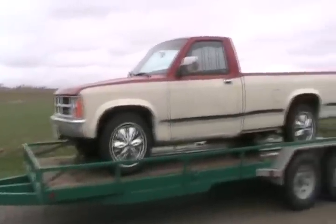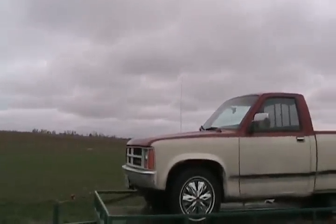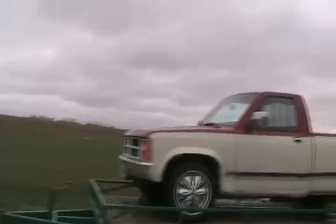It's got the fanciest hubcaps ever — you keeping those or leaving them? Is it drive up on there? Is there a battery in it? Oh sweet, we don't very often get them with working batteries. Perfect.